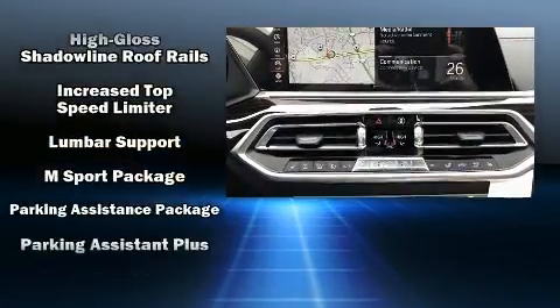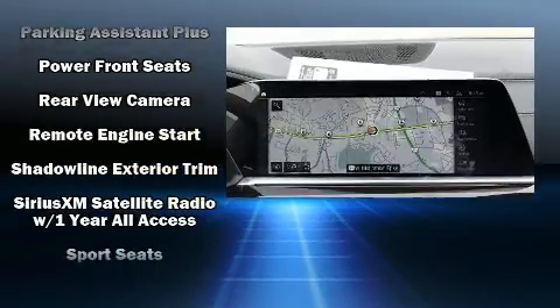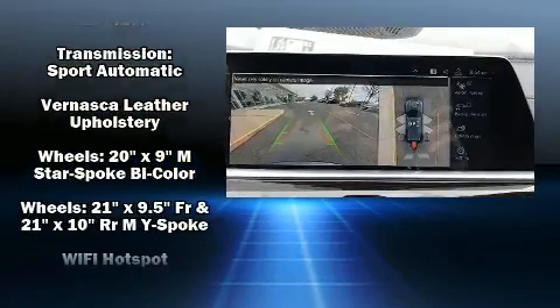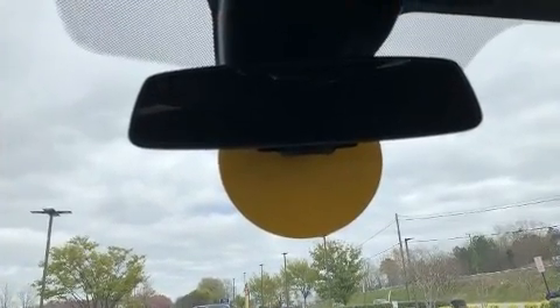BMW also prioritized safety and security with features such as dual front impact airbags with occupant-sensing airbag, front and side impact airbags, traction control, brake assist, a security system, and four-wheel disc brakes with ABS.